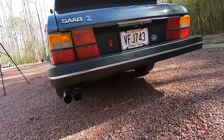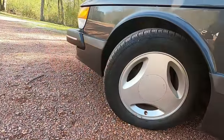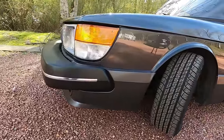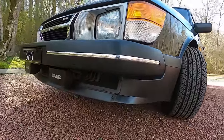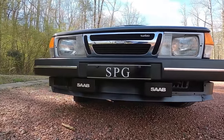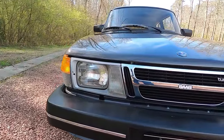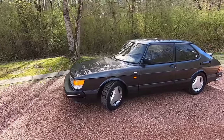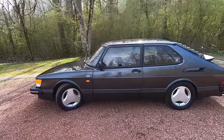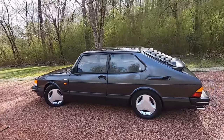These cars are appreciating in value. Just today on Bring a Trailer a 1990 SPG fetched $10,500, and mine is in much better shape. In 1987 the 900 underwent a facelift with a different front-end treatment, different grille, and a sloping grille and headlight arrangement. I have to mention that it's not just the cars that make this worthwhile — it's the people involved, the groups, the forums, the other people who keep these cars going. Sharing information makes it all worthwhile.